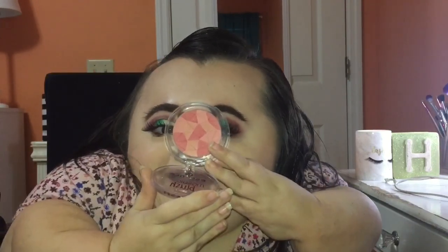Now for blush, I'm going to be using the Essence Mosaic Blush in the shade All You Need is Pink. This is really the only blush I thought looked somewhat wintry, which is why I'm using it today. I really don't have any dark blushes because I mostly just wear peachy pinks and light shades of pink. To apply it, I'm just going to be using this Profusion Blush brush.